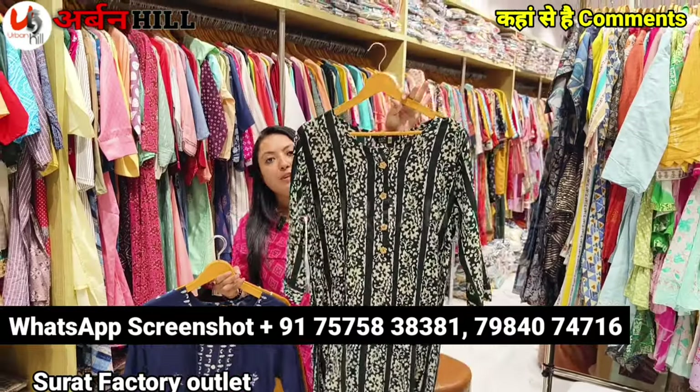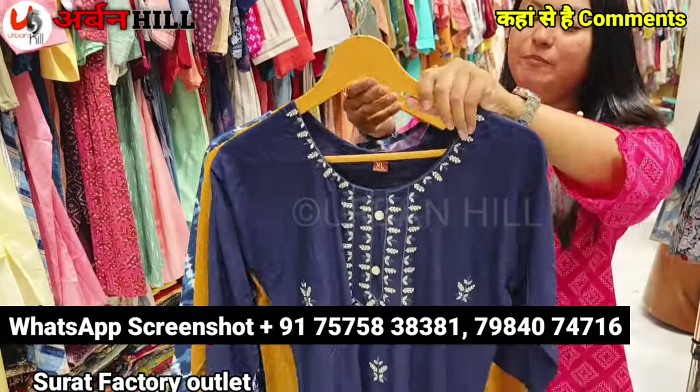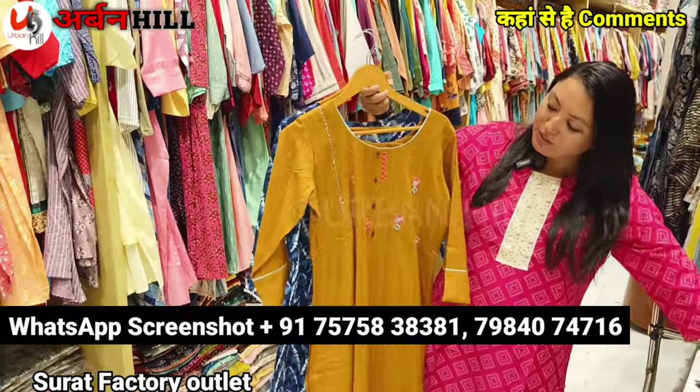You will get a print concept. In the print concept, you will get a long kurti. Then the embroidery work combinations, and then the work combinations you will get.